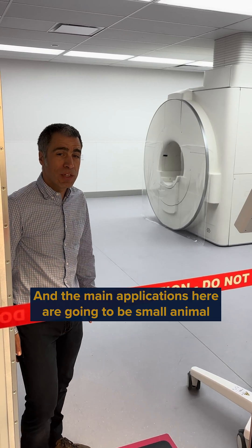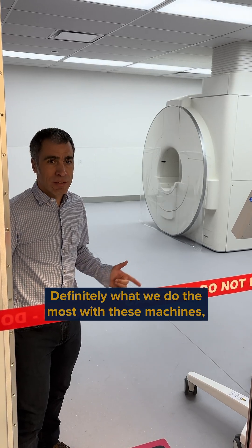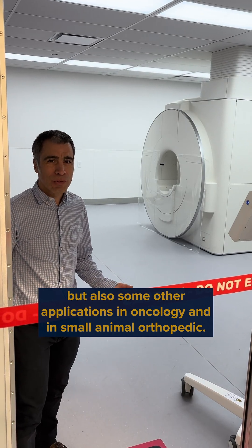The main applications here are going to be small animal neurology — brain and spine imaging, definitely what we do the most with this machine — but also some other applications in oncology and in small animal orthopedics.